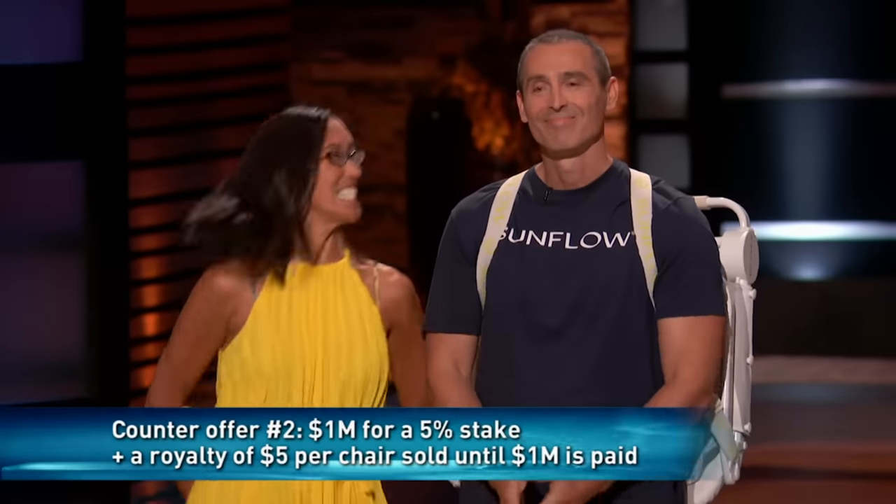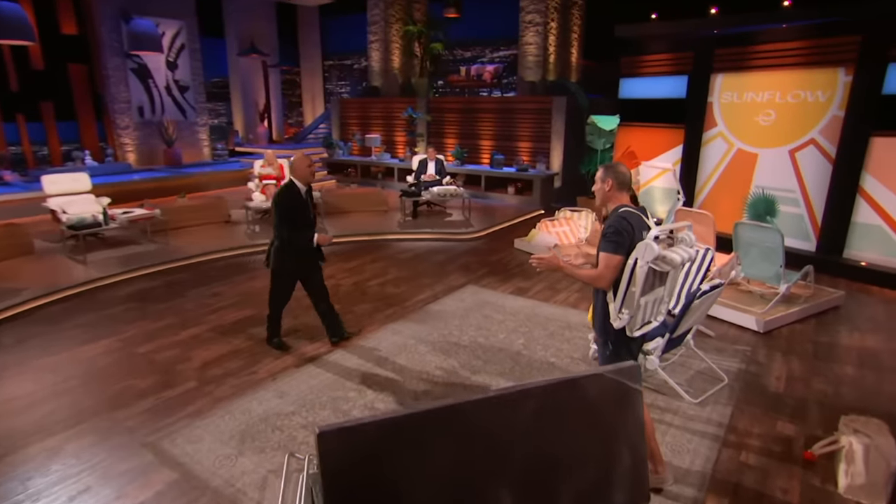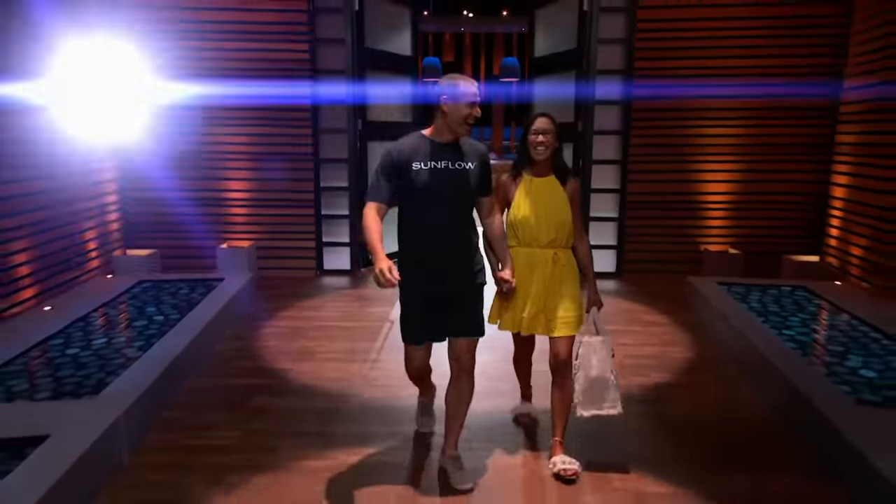There you go, Kevin — good job. Congratulations, guys. A phenomenal presentation. Thank you so much. I know my dad's watching right now, and just knowing that you can take a dream and make it into a reality — it's something I watched him do and now we're doing it.